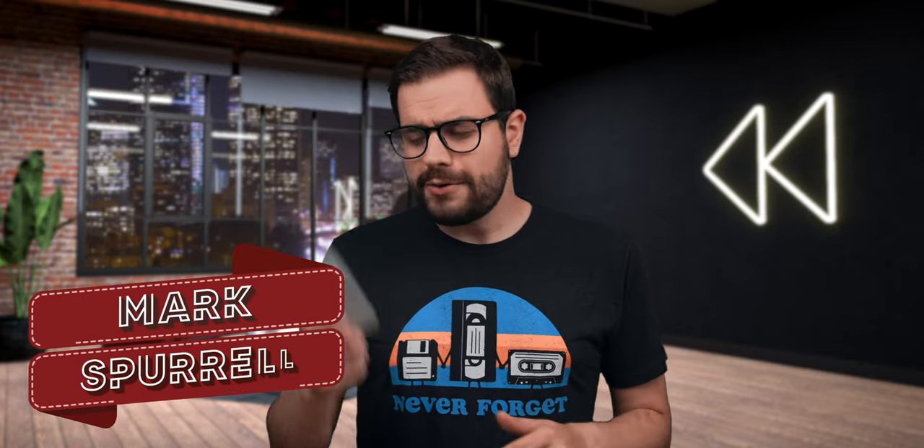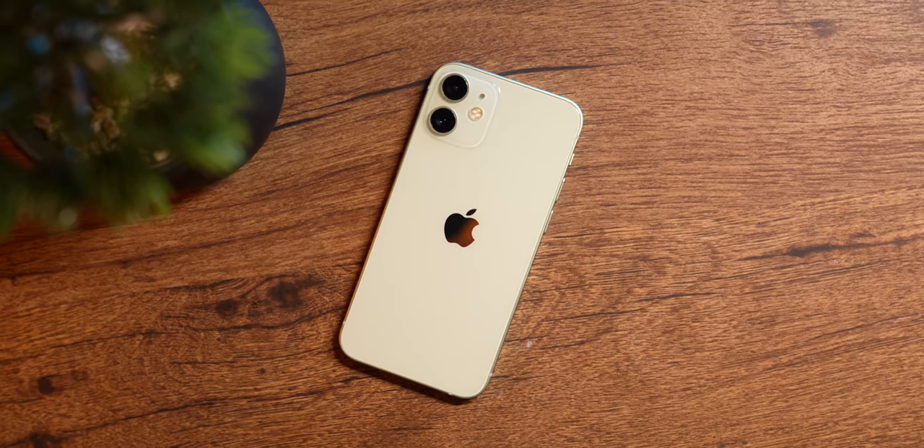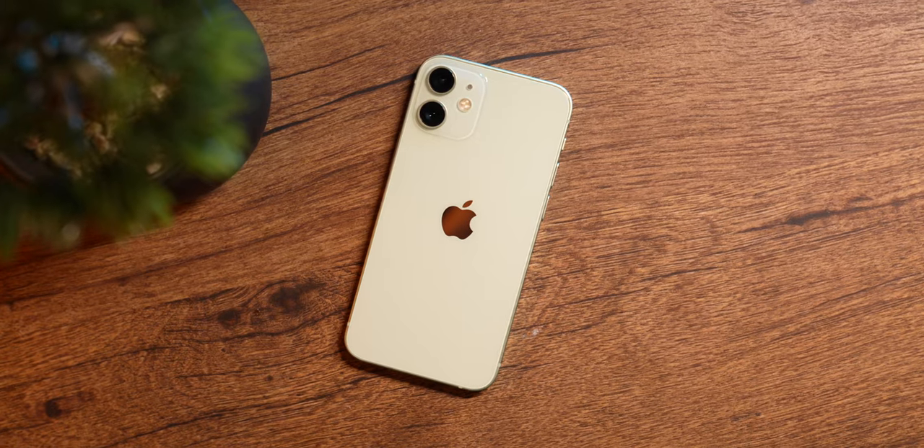Welcome to Tech Rewind, the series where we take a look at devices from the past to see if they're still worth your hard-earned cash. I'm your host, Mark Sperl, and today is all about this little guy, the iPhone 12 Mini. Despite its tiny frame, it made a huge impression on us tech folks when it released two years ago, but has it survived the test of time, or should you completely avoid this thing at all costs? Let's find out.